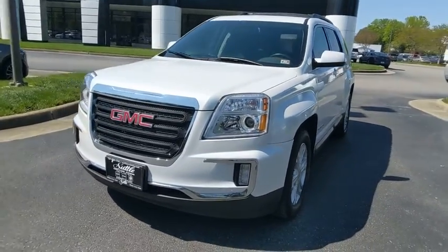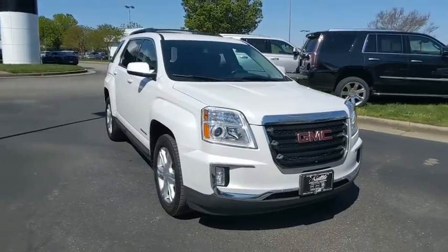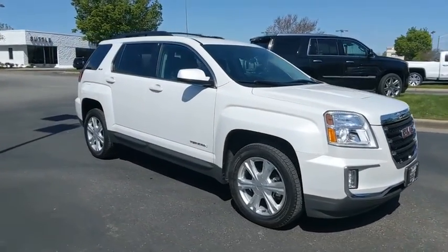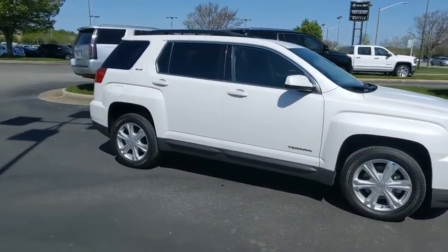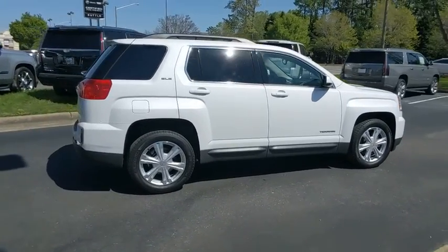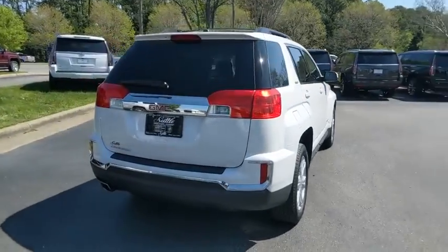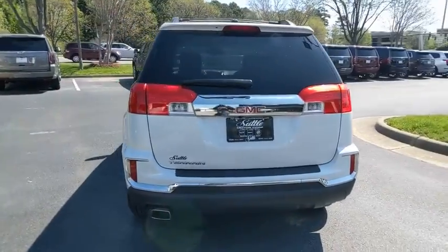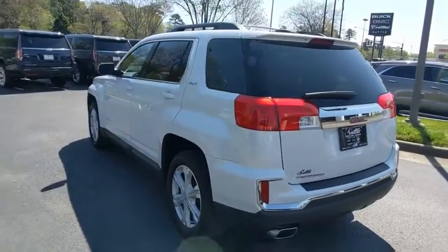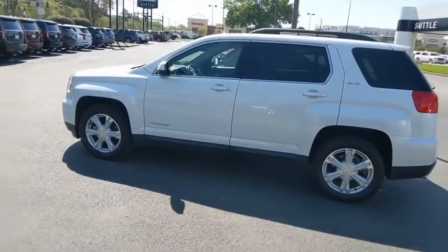We are pleased to show you the 2017 GMC Terrain. The GMC Terrain combines the benefits of a crossover with the style and functionality of an SUV. Terrain offers uncompromised capability, a balanced stance, and a commanding view of the road, letting occupants enjoy a confident driving experience. And an EPA-estimated 32 highway MPG is not bad either.